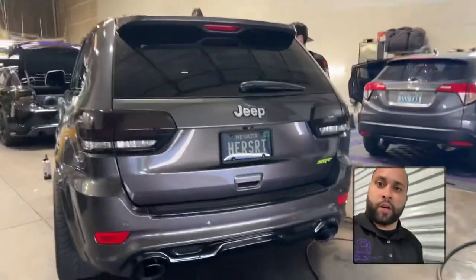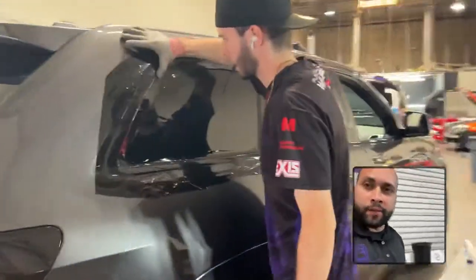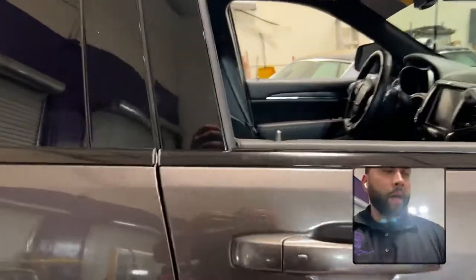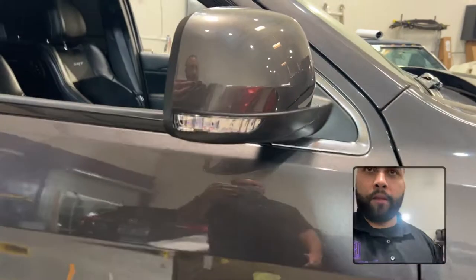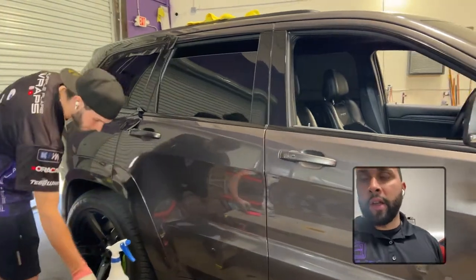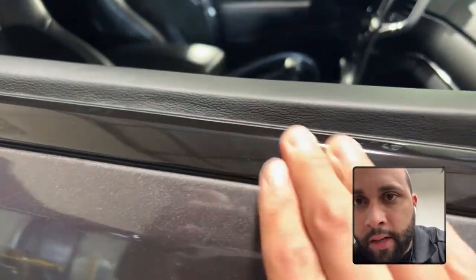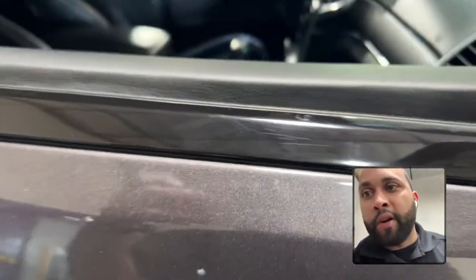It's an SRT — I was going to say I believe it's a Trackhawk — it's getting a full chrome delete. As you can see, we have Tristan here doing the chrome, so all the chrome is basically getting wrapped in black. This car has a very bad texture to it, a lot of tree sap, so we removed as much as we could. The chrome is also a little rough so some texture is showing through, but it's looking phenomenal.